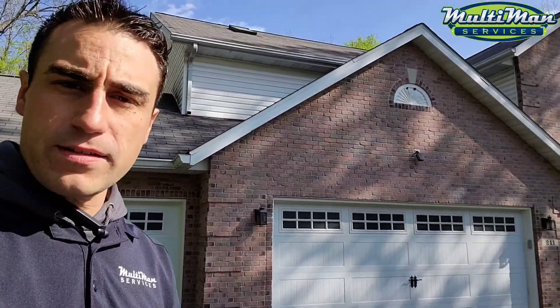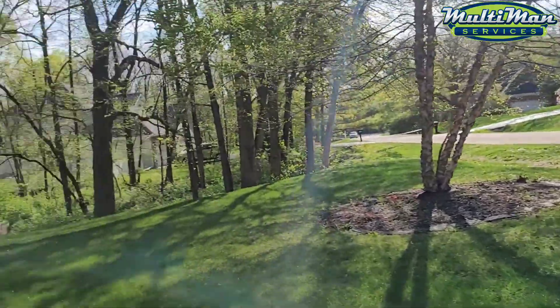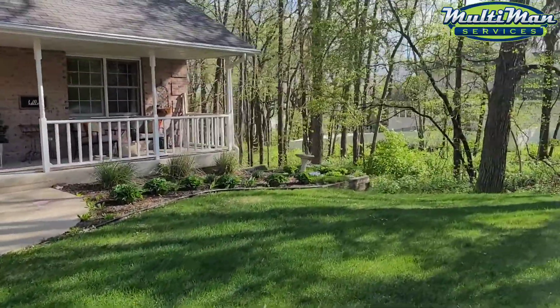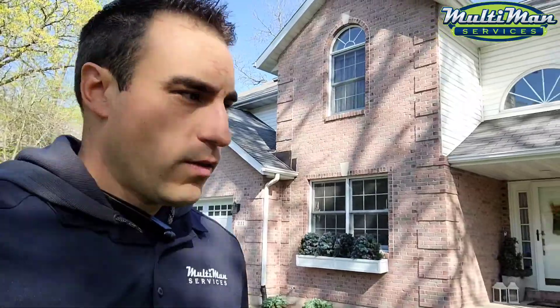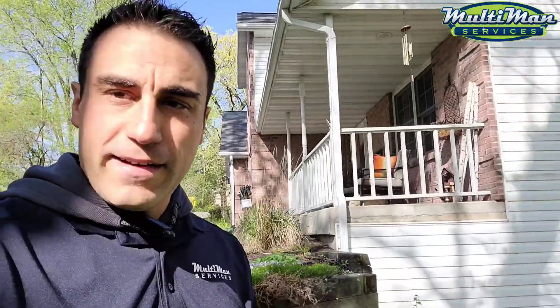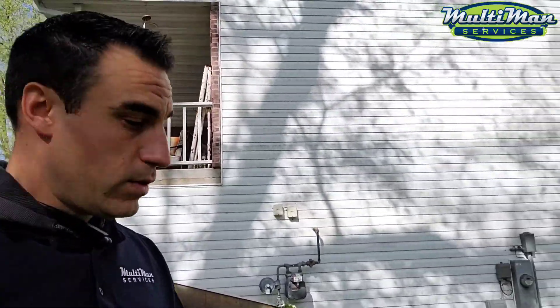Hey Linda, this is Eddie with Multi-Man Services. We're here taking a quick look at your home to assess the needs of your property and get you an estimate for any services you may need — the basketball area, the house wash, a deck wash. I thought I would talk a little bit about how we go about washing these surfaces, what's a little bit different about our company, and explain the packages you see down below and how you can have us do a lot of different services while we're here so we can be efficient.